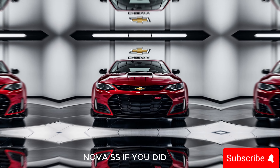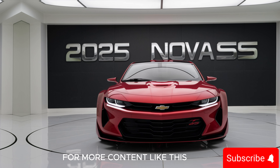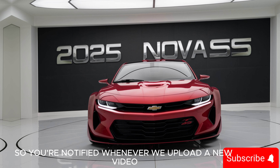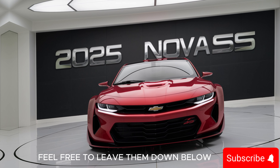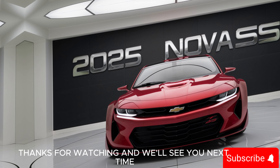That's it for today's video. I hope you enjoyed our in-depth look at the 2025 Chevy Nova SS. If you did, please give us a thumbs up and consider subscribing to our channel for more content like this. Don't forget to hit the bell icon so you're notified whenever we upload a new video. If you have any questions or comments, feel free to leave them down below — we love hearing from you. Thanks for watching and we'll see you next time.